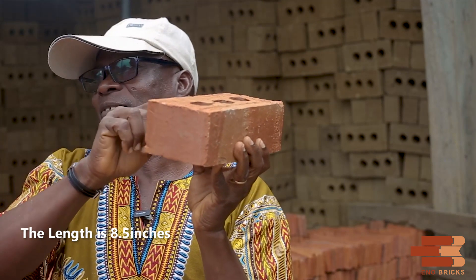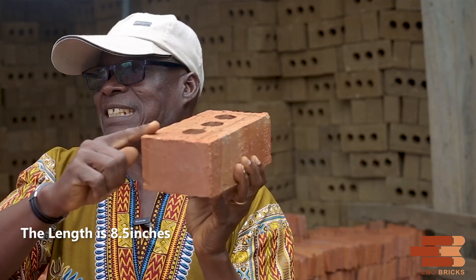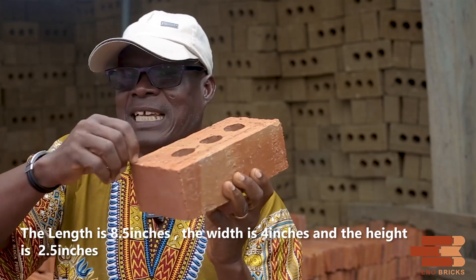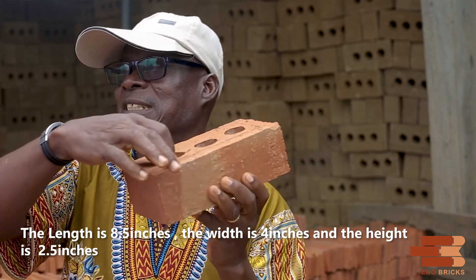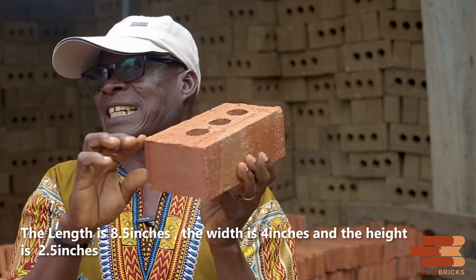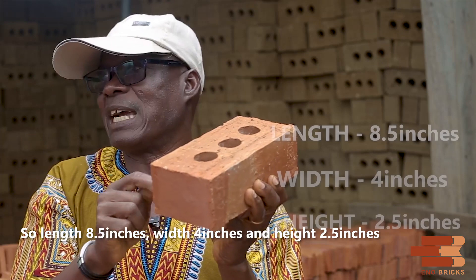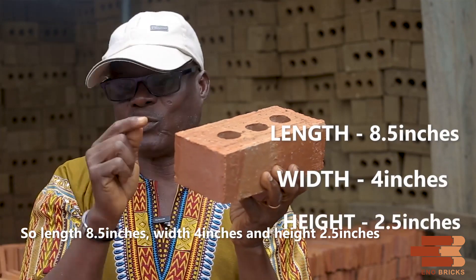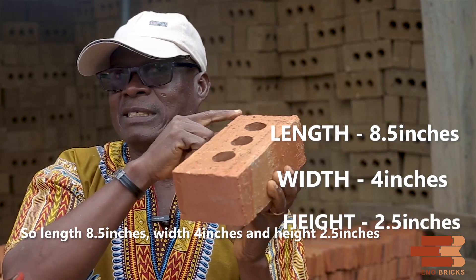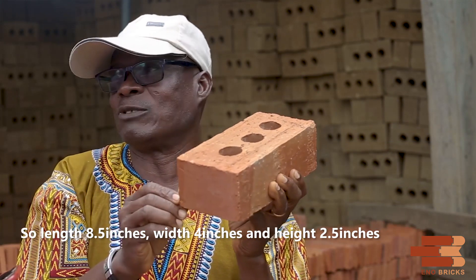The dimensions are: 8.5 inches in length, 4 inches in width, and 2.5 inches in height. So the bent bricks measure 8.5 by 2.5 by 4 inches.